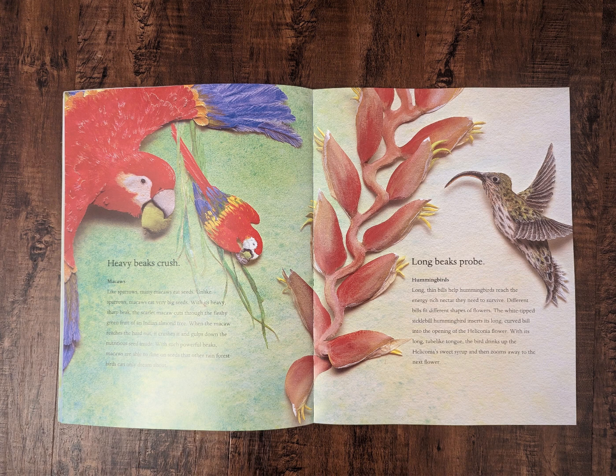Heavy beaks crush. Macaws. Like sparrows, many macaws eat seeds. Unlike sparrows, macaws eat very big seeds. With its heavy, sharp beak, the scarlet macaw cuts through the fleshy green fruit of an Indian almond tree. When the macaw reaches the hard nut, it crushes it and gulps down the nutritious seed inside. With such powerful beaks, macaws are able to dine on seeds that other rainforest birds can only dream about.